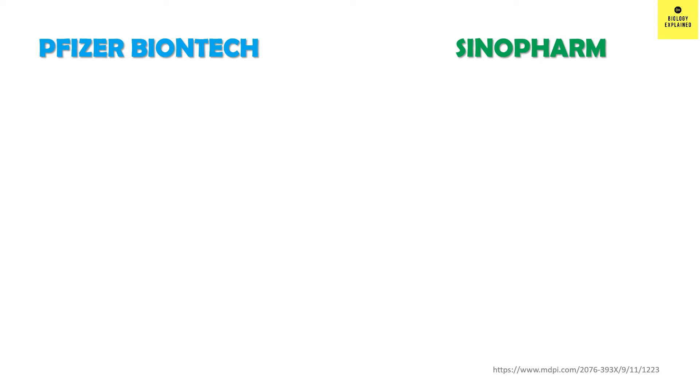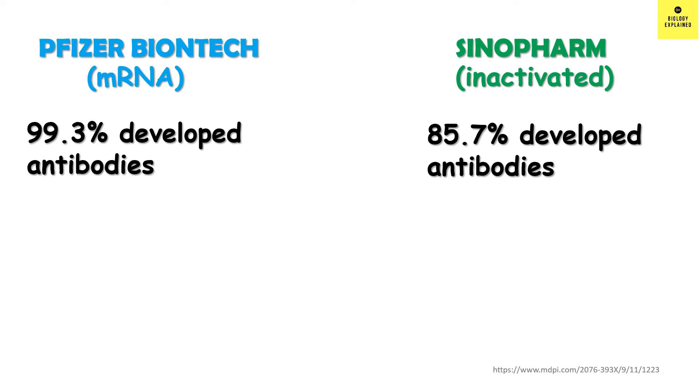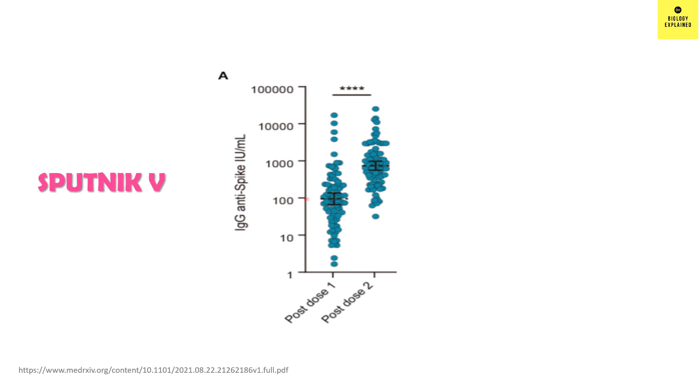Let's now compare Sinopharm and Pfizer-BioNTech. Sinopharm is an inactivated vaccine. Note that the numbers here will differ from the previous ones since the tests are done in a different way. It was found that 99.3% who received Pfizer developed antibody, while in case of Sinopharm, 85.7% developed antibody. Pfizer produced more antibody compared to Sinopharm. These results were after two doses of each vaccine given 21 days apart. So by now, you know that mRNA vaccines produce more neutralizing antibody compared to viral vector and inactivated vaccines.